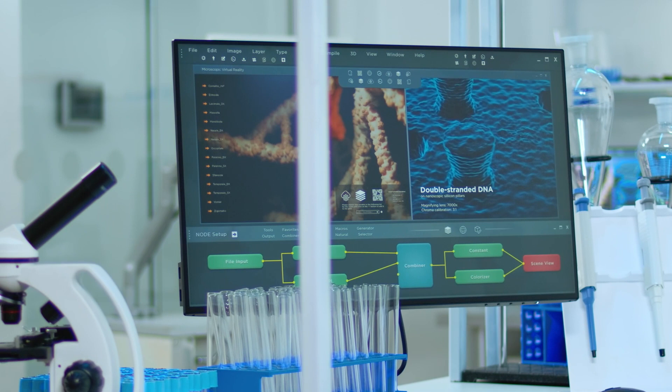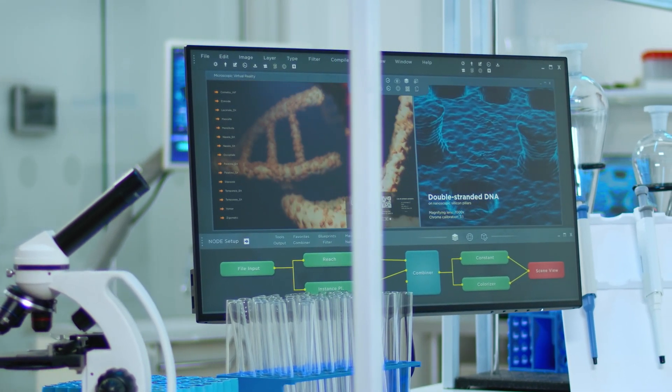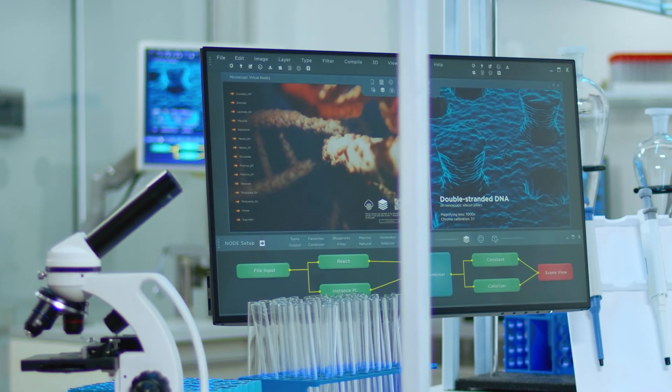Precision health is a broad concept of patient management and wellness in an individual that tends to investigate changes in the individual's genes and their interaction with their environment, the microbiome, or other omics components.